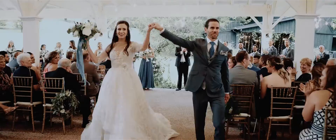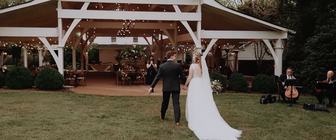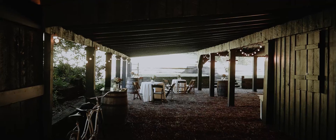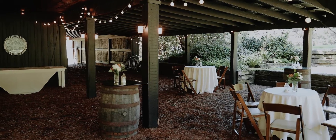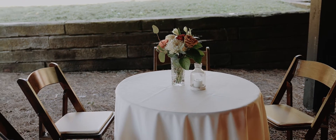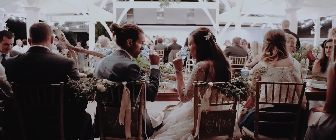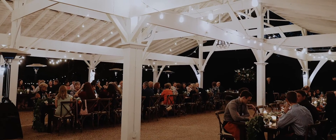After your ceremony, guests are invited to cocktail hour either on our front lawn or in our historic barn. Our historic barn offers a rustic feel with a modern twist, decorated with linen cocktail tables, cohesive floral arrangements, warm candlelight, and lively music.